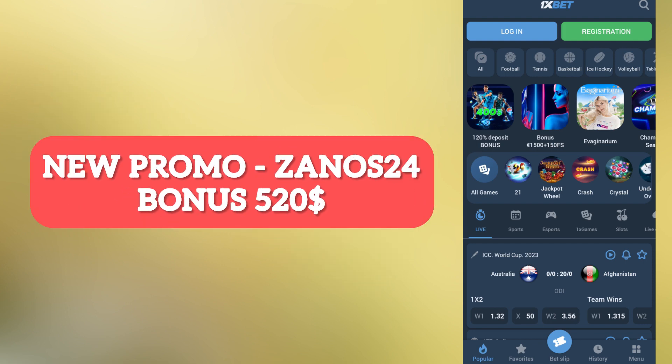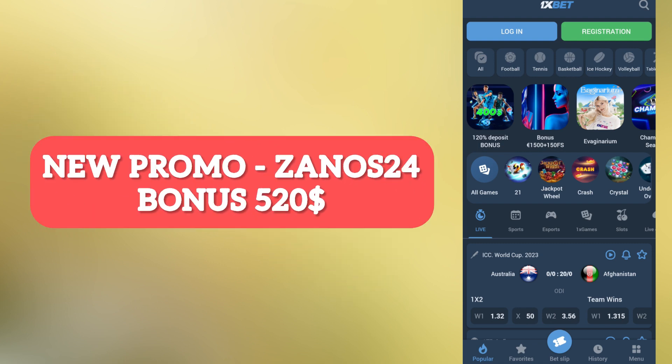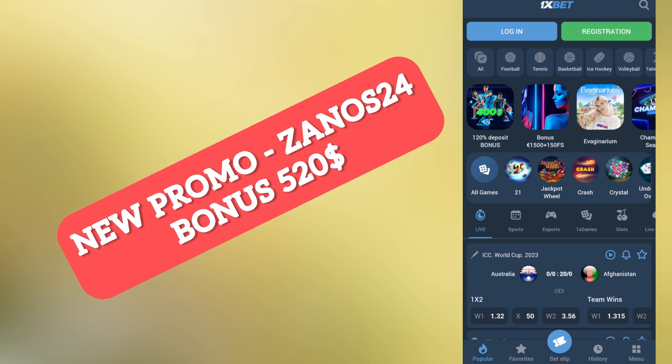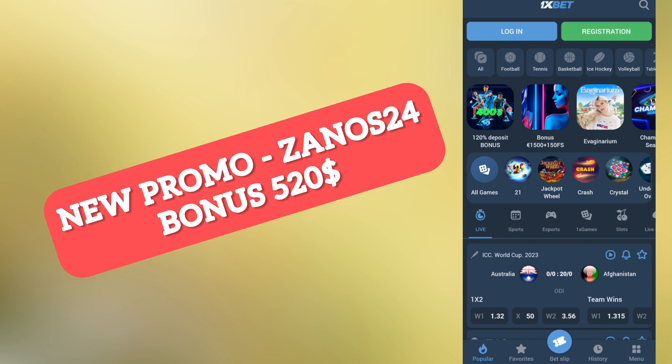After loading the application, go into the app. If you already have an account, log out — this is important to get the biggest bonus. If you want to receive a big bonus every time, you need to register a new account each time. Remember this — these are the actual promo codes.